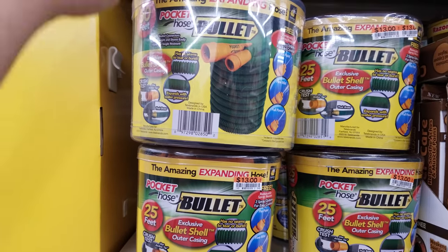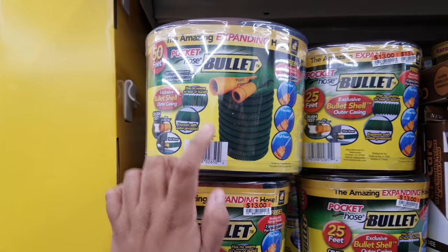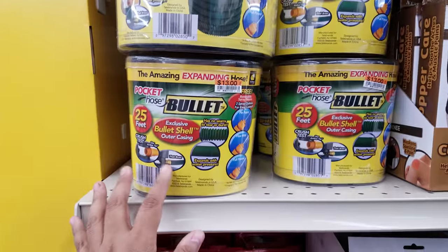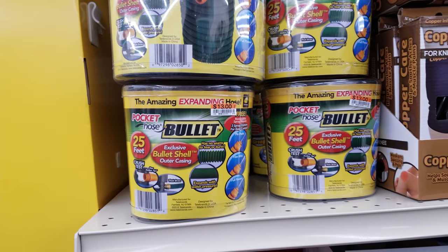The bullet is $13. I don't think I have this one, but I have one that coils up — it actually works pretty good and it saves a lot of room. I think I got that one at Walmart.